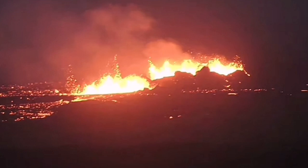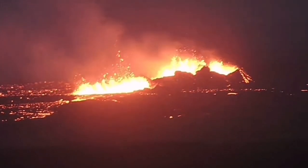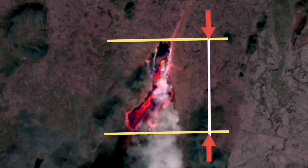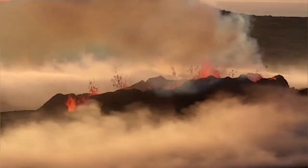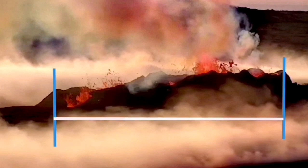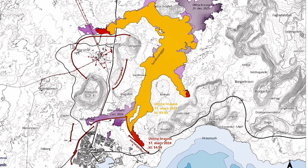The fissure that they are now erupting is 3.5 km long, and these craters are at least 400 meters. In the Litli-Hrútur, we had a fissure length of 1,370 meters for the whole fissure, and the crater which eventually formed and swallowed the other one was around 80 meters long.